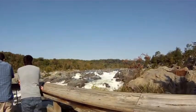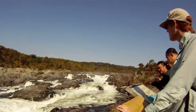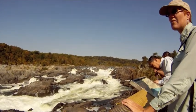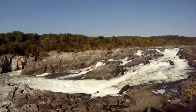One of the most spectacular views is before you even get to the trail — the overlook at Great Falls. This is on the Maryland side. That's Virginia across the river.